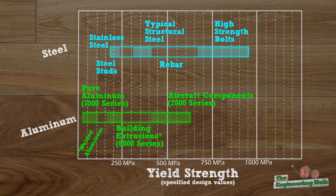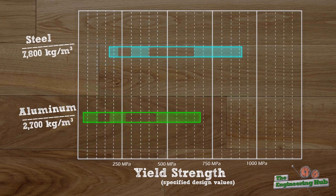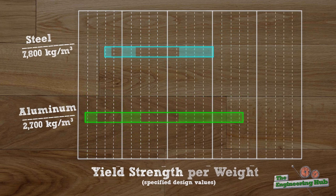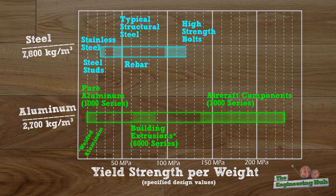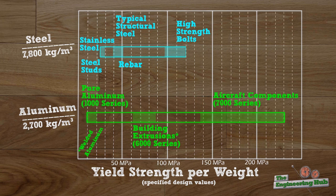We can divide by unit weight to normalize this plot by the relative weights of steel and aluminum and see how this changes the overlap. Still, many of the steel and aluminum alloys are overlapping. However, this does not mean that steel and aluminum are the same, and it doesn't negate the fact that aluminum has a unit weight approximately three times lighter than steel, and that aluminum also deflects significantly more than steel.